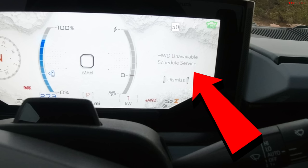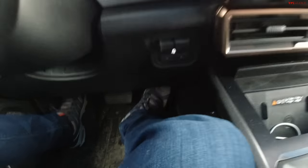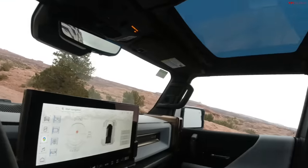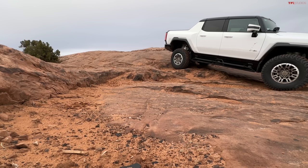I'm pressing the accelerator and nothing is happening. Dismiss. Okay — 'reduce acceleration, drive with care.' Wow, that was unexpected. In low mode — nothing. All right, I've got no drive. Let me go get the other camera. I'm kind of stuck.